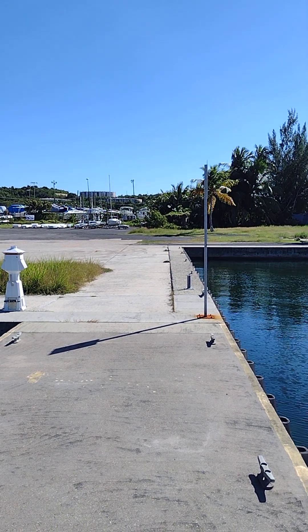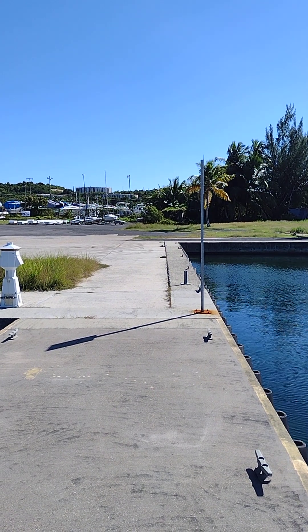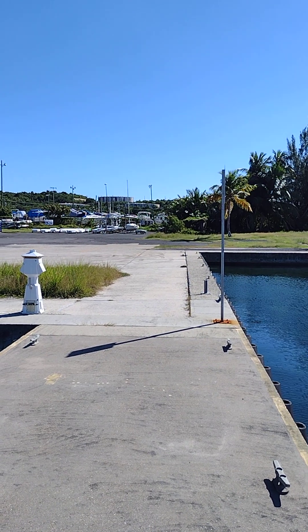I have a friend with me who is going to explain about this pier, because I don't know anything about the nomenclature of these things. So, hi.